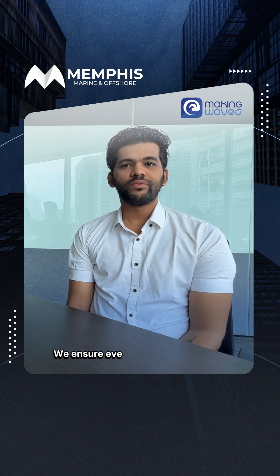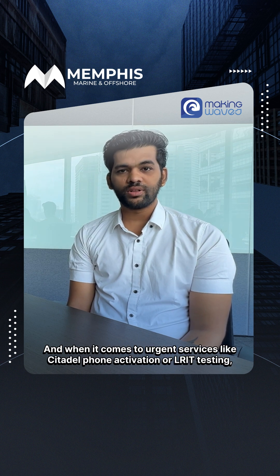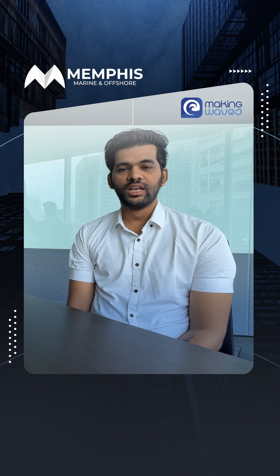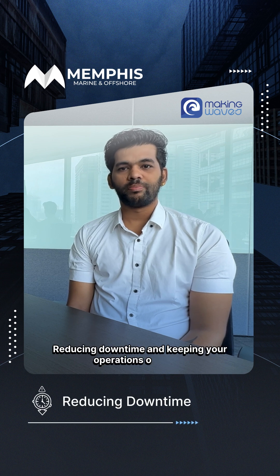We ensure every system is optimized, and when it comes to urgent services like EPIRB/SART activation or LRT testing, we are quick to respond, reducing downtime and keeping your operations on track.